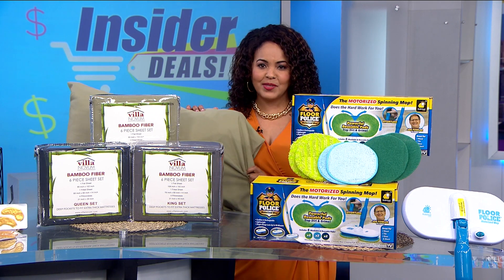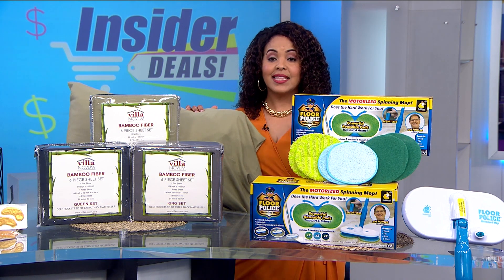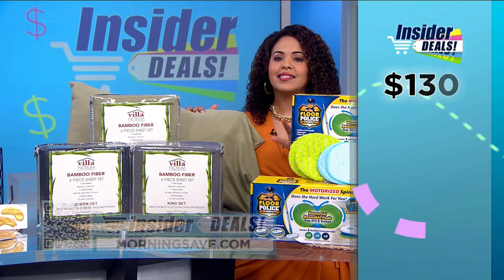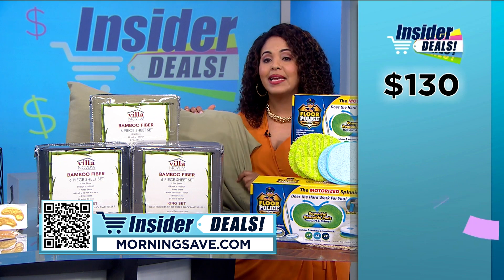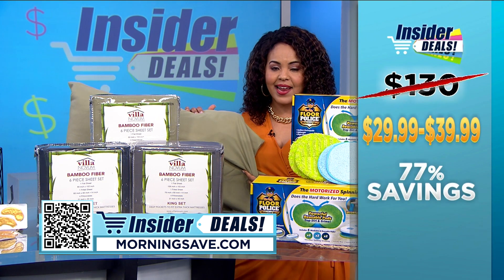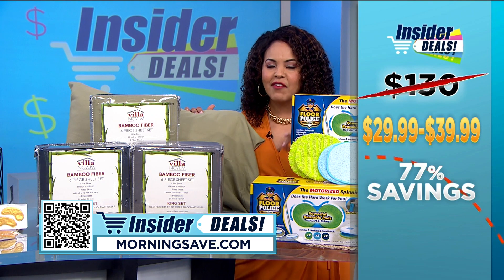Now these sheets are always a top seller on MorningSave. You can't get this set anywhere else. The suggested retail price is as high as $130, but our insider deal ranges from $29.99 to $39.99 depending on the size. That is up to 77% off.